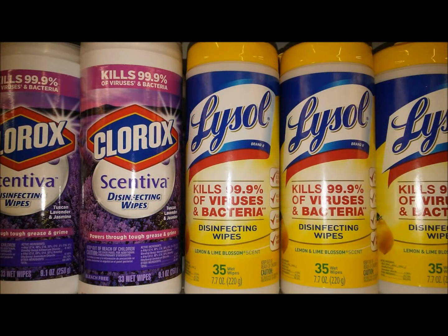Hey guys, my name is Krista. Welcome back to my channel. In this video, we're going to talk about the Lysol Instant Savings deal and Clorox deal going on at Dollar General. A lot of you may have seen these in other people's haul videos. I just wanted to make a quick video and give you all the details.